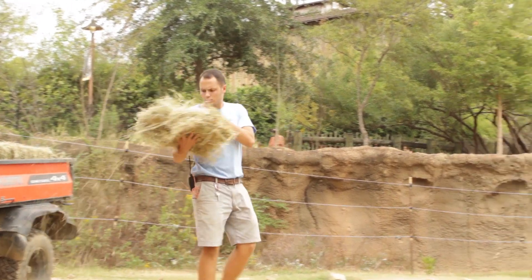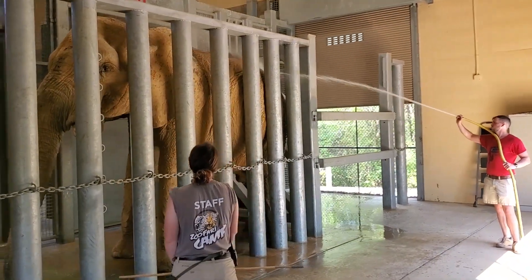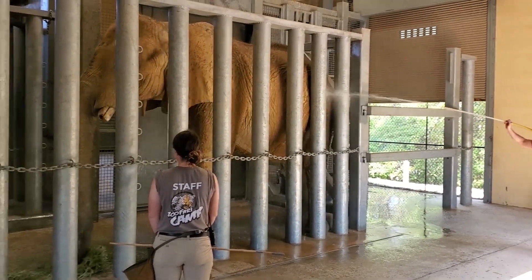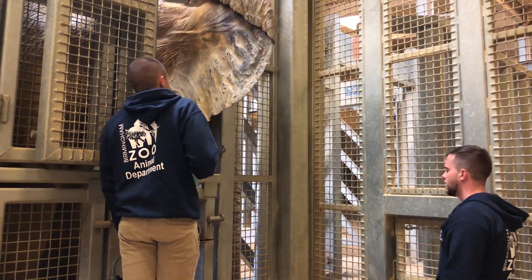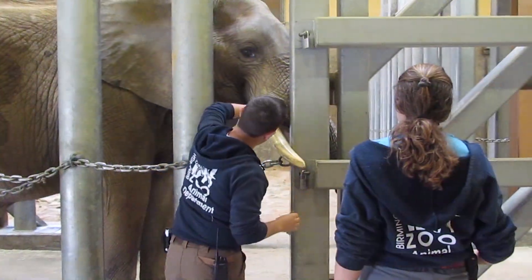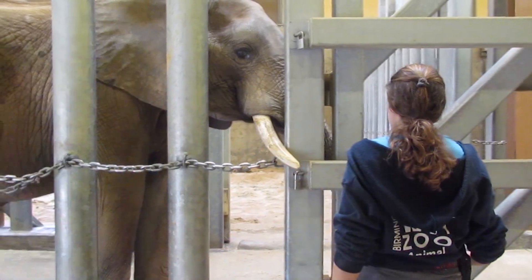Before we send them out onto the yard, we will do some husbandry training. Bowagi gets a lot of skin care because of his wrinkles and being a little bit older — he gets moisturizer and we wire brush his back, which is a nice exfoliating thing that we do. We do blood draws and all different types of training to make sure our elephants are nice and healthy every day. We have a routine weekly schedule of all that husbandry care, whether it's footwork, blood draws, checking their tusks, eyes, and ears — anything to make sure that they are nice and healthy.